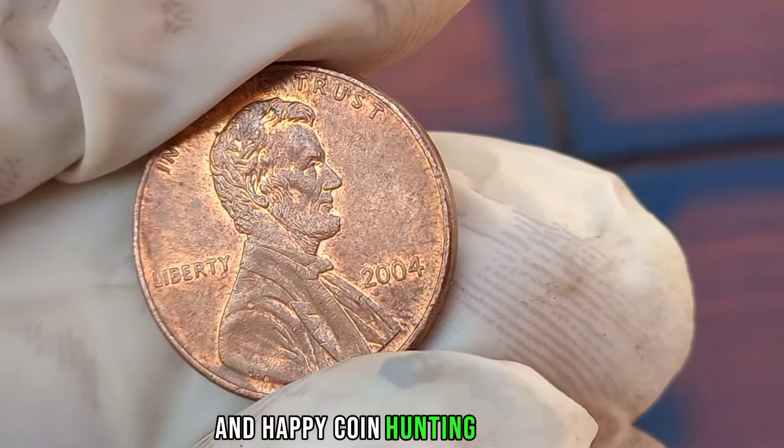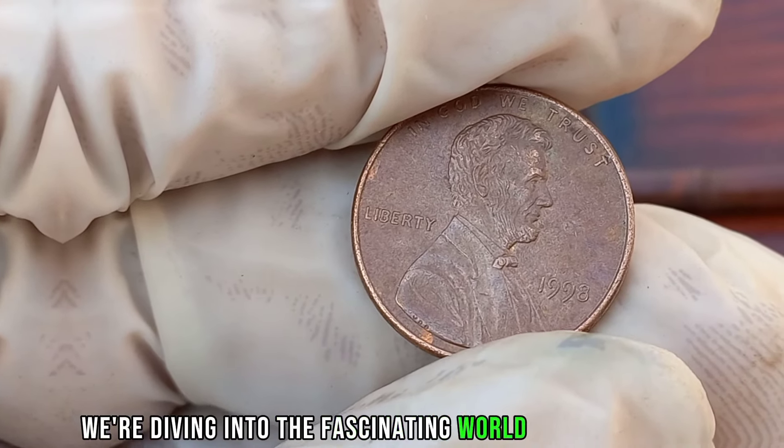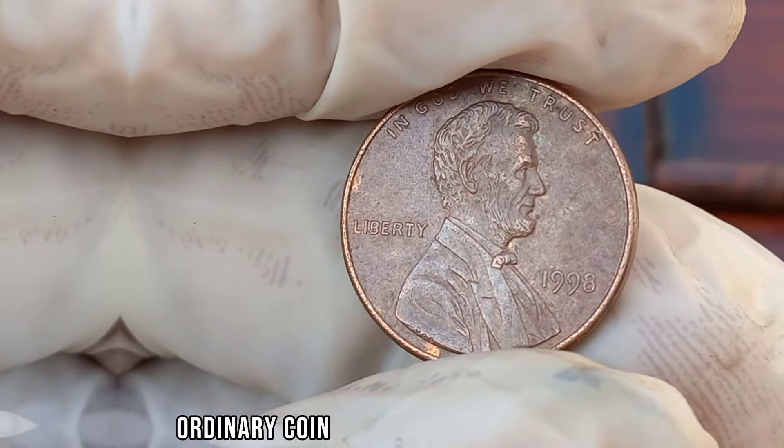This coin's value in the market is stated as $1 million. We're diving into the fascinating world of numismatics to explore the value of the 1998 Liberty 1-cent coin. Could this seemingly ordinary coin be worth a lot of money?